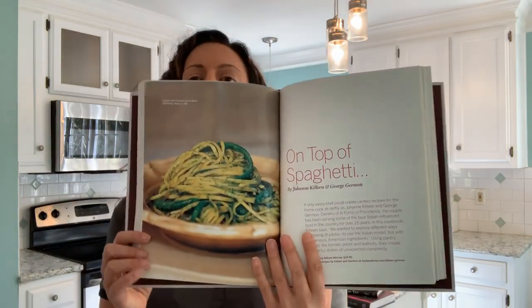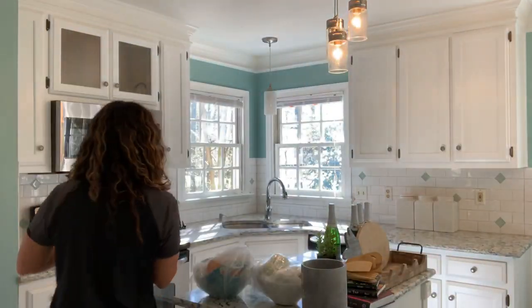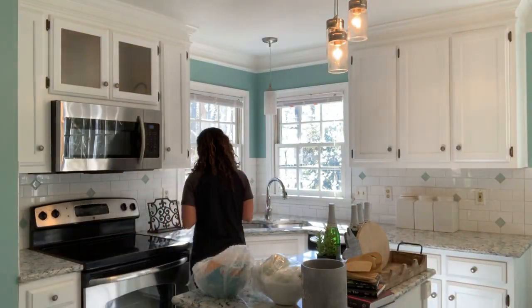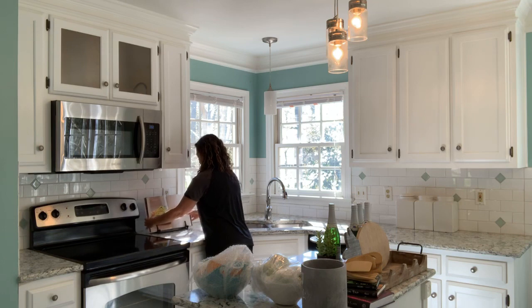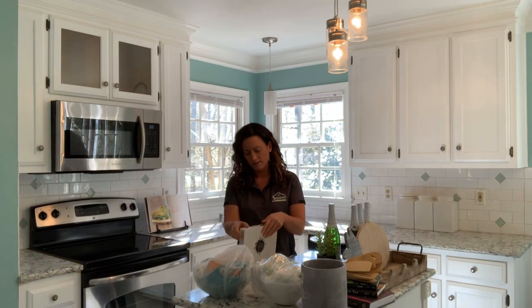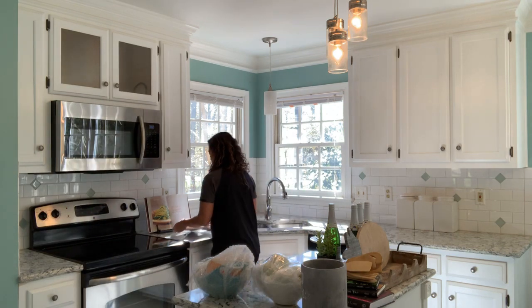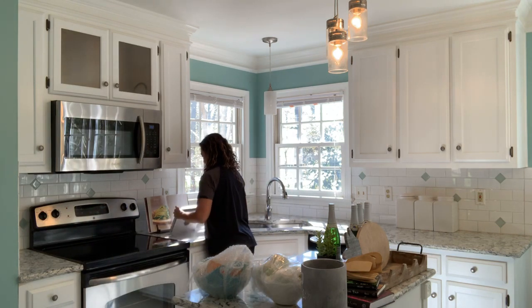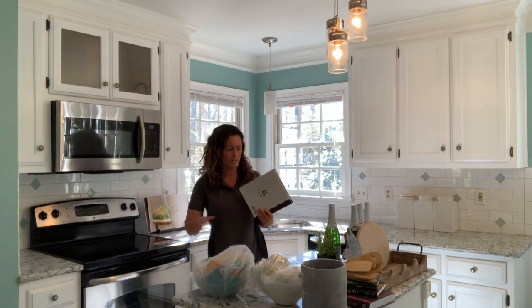It'd be nice if it's got something appetizing — what about that? Yummy. I'm going to potentially open this up to this page. Top of spaghetti. We do have another cookbook here that I don't think we're going to need. Yeah, I'm not going to use this one. We have this one here.